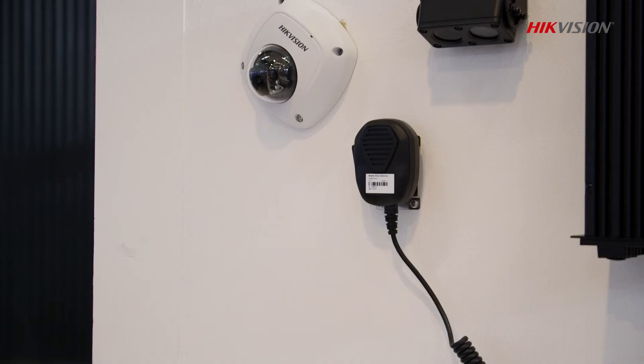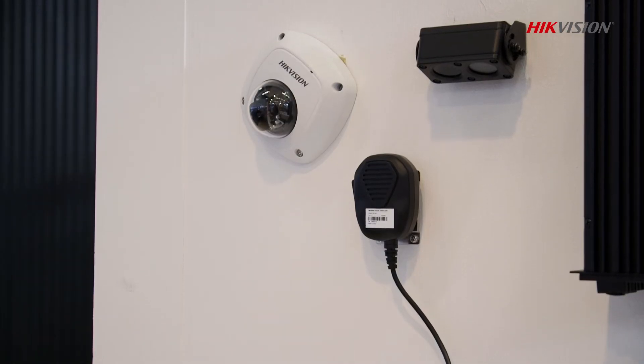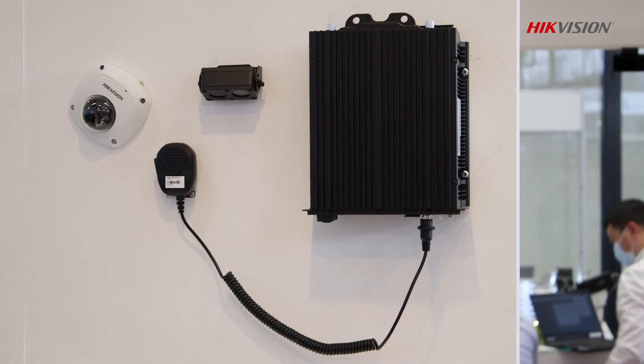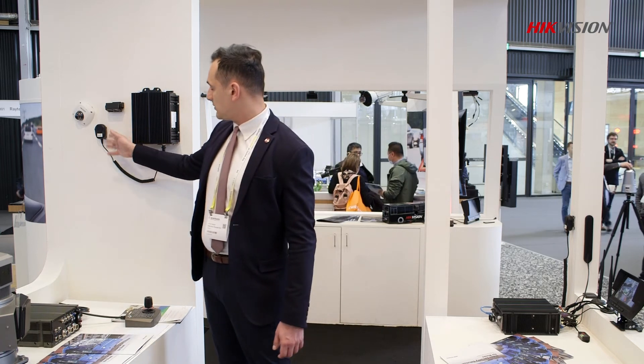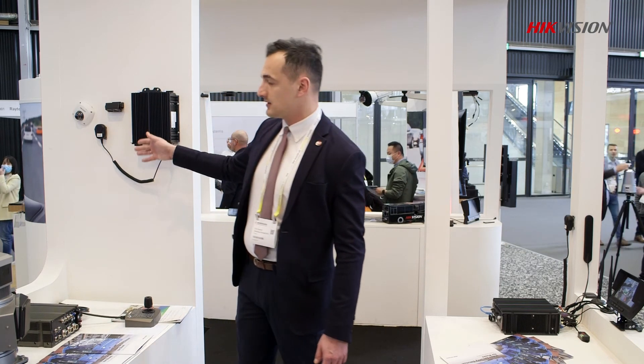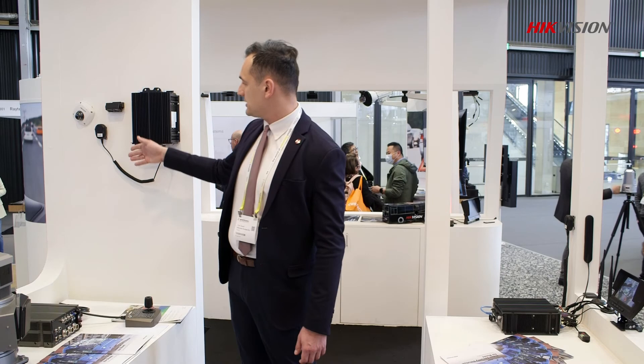We have all of the certifications that are obligatory to provide for such installations. We can easily connect to our mobile NVR with our intercoms, mobile intercoms and panic buttons.